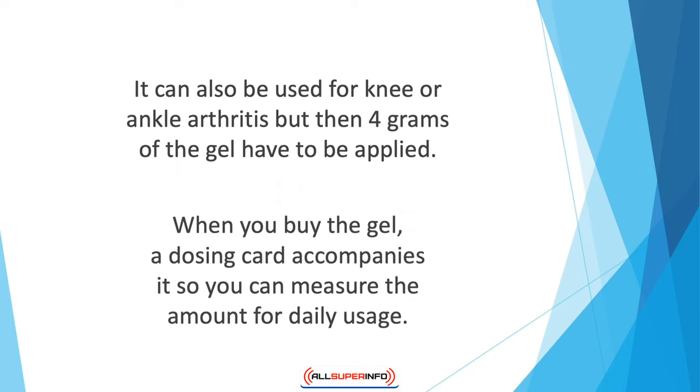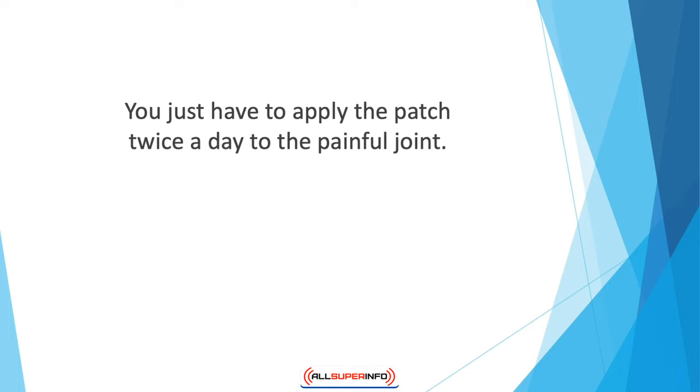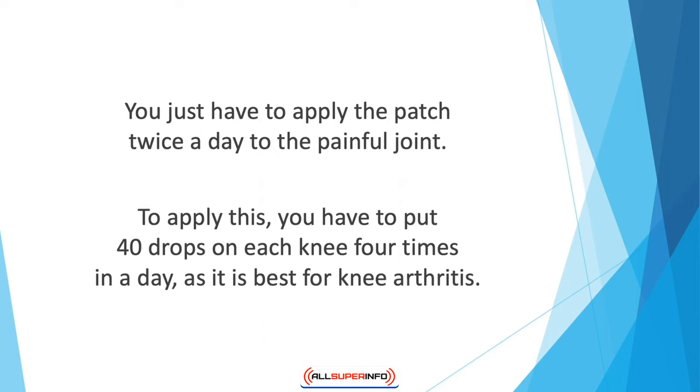When you buy the gel, a dosing card accompanies it so you can measure the amount for daily usage. A diclofenac epolamine 1.3% patch is also available for pain relief. You just have to apply the patch twice a day to the painful joint. Topical treatments may also be in the form of drops, such as diclofenac sodium 2% liquid. To apply this, you have to put 40 drops on each knee four times in a day, as it's best for knee arthritis.